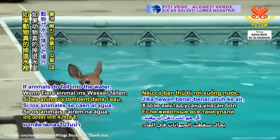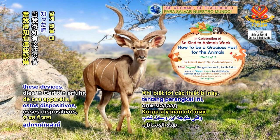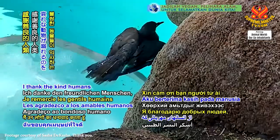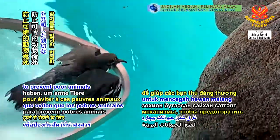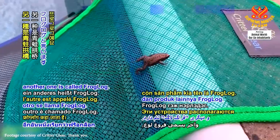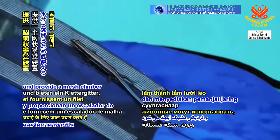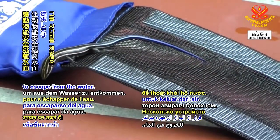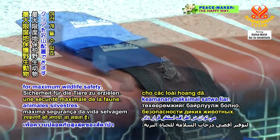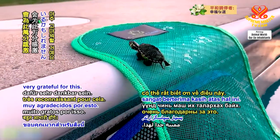If animals do fall into the water, there are some nifty things that can help to save their lives. I thank the kind humans who invented these mechanisms to prevent poor animals from drowning. One product is called Critter Clear, and another one is called Frog Log. These devices sit at the edge of the pool and provide a mesh climber that animals can use to escape from the water. A number of Frog Log or Critter Clear units can be positioned around the pool for maximum wildlife safety. Frogs, toads, mice, opossums, bats, birds and other animals might be very grateful for this.